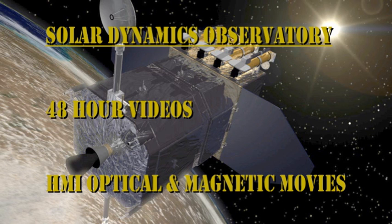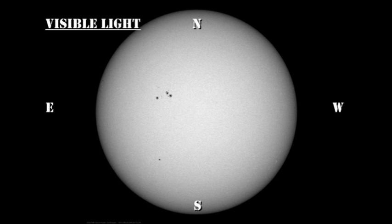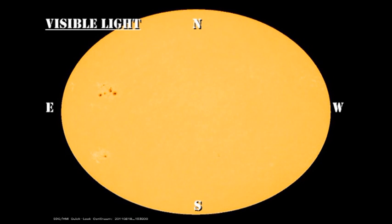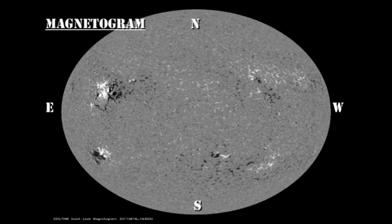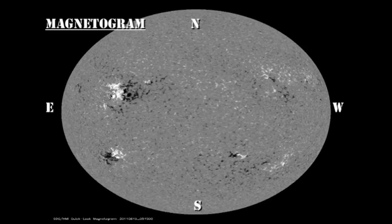Now let's take a look at the evolution of these regions over the last 48 hours using the HMI data from the Solar Dynamics Observatory. In both the optical and magnetic movies, I'd like you to try to get the impression of whether there's general growth or general decay and if so, where and when you're looking at these regions. You may want to put the movie into full screen mode to see the details, particularly of the magnetic movie.